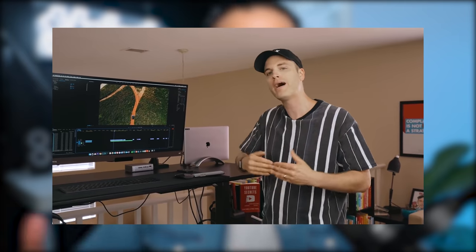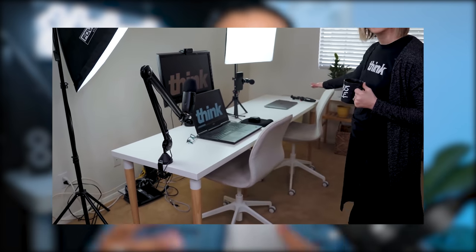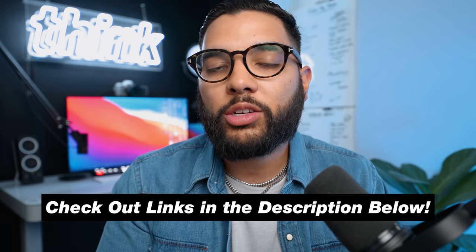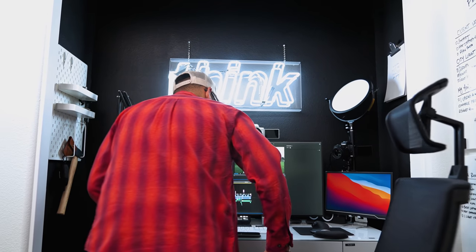We actually have a ton of videos on our channel about various people on the Think team and their workstation setup. We also talk about cameras and lighting and audio and things like that. So if you're interested, make sure to hit that subscribe button. Make sure to check out the description below for links to in-depth reviews as well as links to other people on the Think team and their desk tours. So with that being said, let's jump into the actual desk and cable management of my setup.